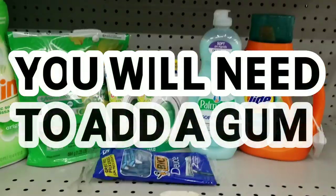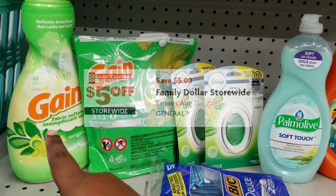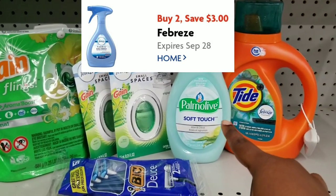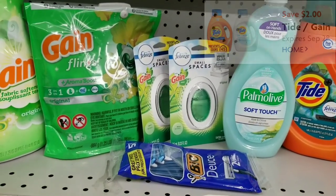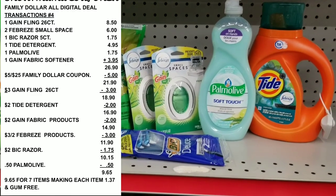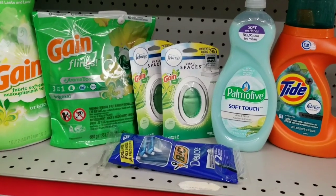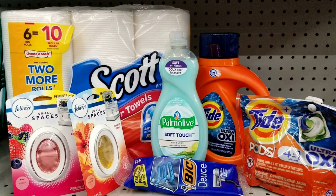I forgot the razor — there we go. For this scenario, the coupons are: $5 off $25, $2 off the Gain fabric softener, $3 off the Gain Fleen (26 count), $3 off two for the Febreze small space, 50 cents off the Pod Myelin, $2 off the Tide detergent, and $2 off the big razor. After all coupons, the total should be $8.65 for these seven items — which is a good deal when the Fleen alone is $8.50. But I still prefer the first scenario.